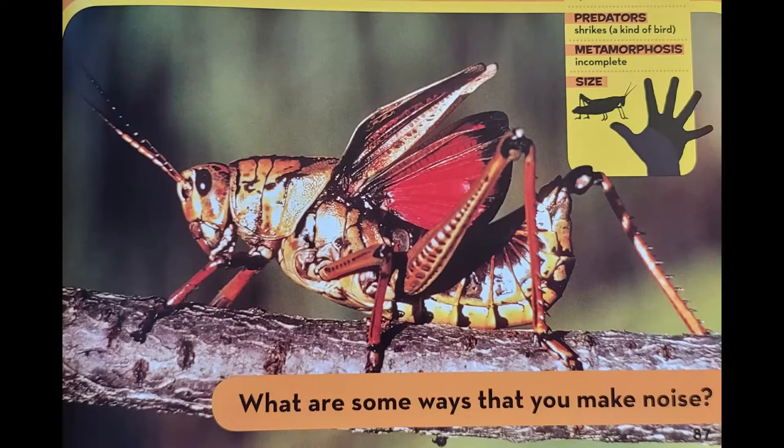Lubber grasshoppers spread their wings and make a loud hissing noise to scare off any enemies. They also make a smelly bubbly liquid that tastes bad if something attacks them. They make a noise by rubbing their front wings against their hind legs.